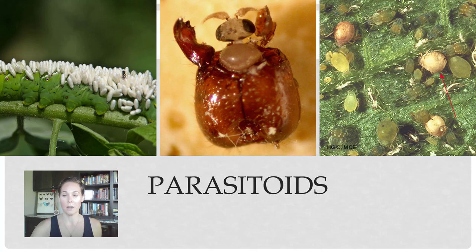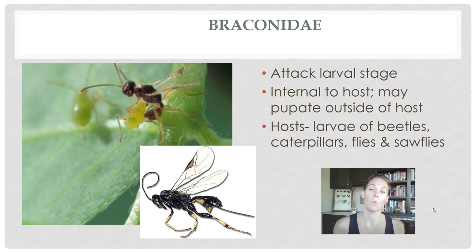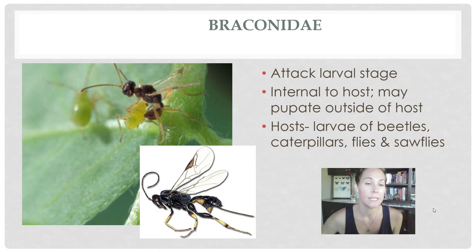Braconidae, or braconid wasps, are one species of parasitic wasps. These guys generally attack larval stages — in this case you see aphids, but they'll also attack larval stages of other insects. They're internal, but sometimes they might pop out and pupate outside of the host. That picture from the previous slide is an example of a braconid wasp. These guys really like the larvae of beetles, caterpillars, flies, and sawflies, but as you can see in that picture on the left-hand side, they're also attacking aphids.